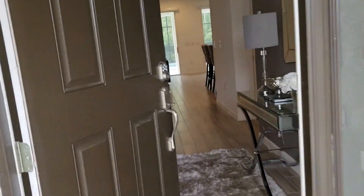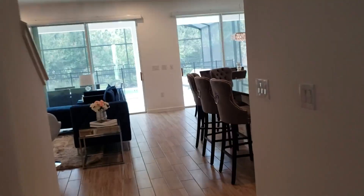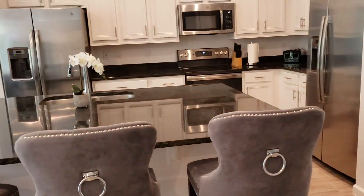Well folks, let me show you this beauty here in Bella Vida. It's an 8 bedroom, 5 bathroom home — beautifully decorated. Just take a look at this area, the living room, and also the wonderfully decorated kitchen.